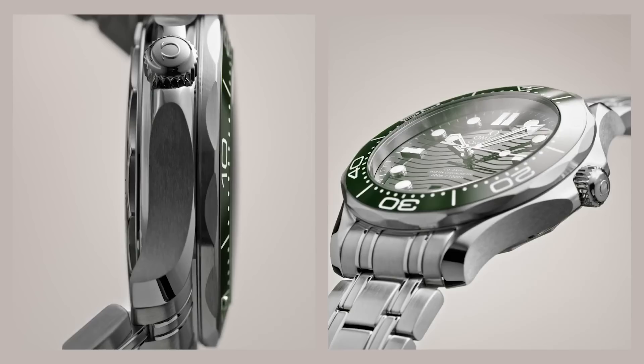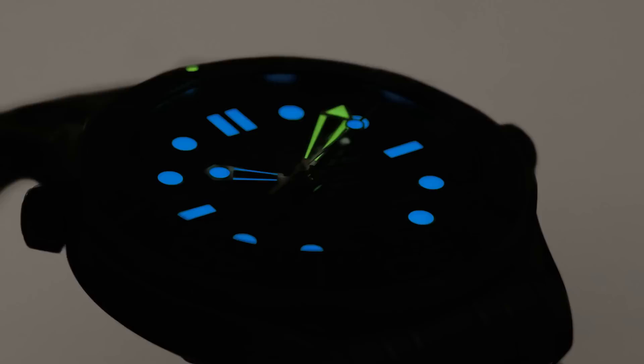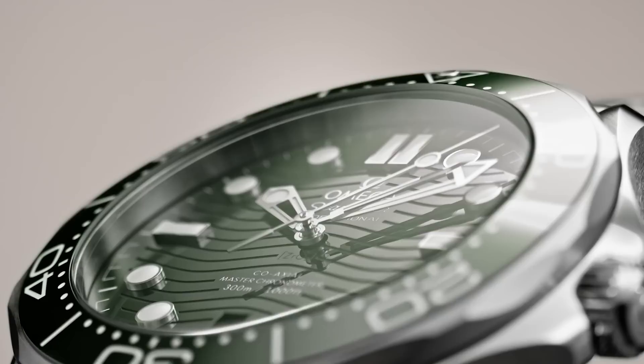Case in point: we look to this new green Seamaster Professional that I'll be calling the Seaweed Seamaster from now on. They didn't bring out 50 variations — they only brought out one watch, one color, and it's the piece that seems to be getting the most amount of attention compared to all the other models that the brand released this year. That's not by accident. I think in a way it shows a level of confidence when you can produce just one variant of the product.